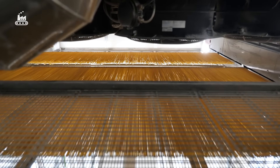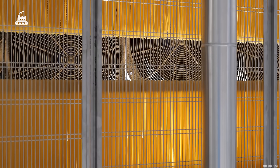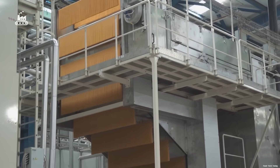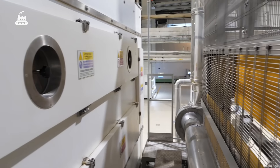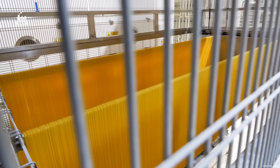The spaghetti is transferred into a cooling chamber — a sealed system equipped with powerful fans and tiered conveyor belts. Inside, a stream of cool, dry air circulates constantly, gently drawing out the residual heat from each strand. Once the cooling phase is complete, the spaghetti reaches the final stretch of the production line — precision cutting.